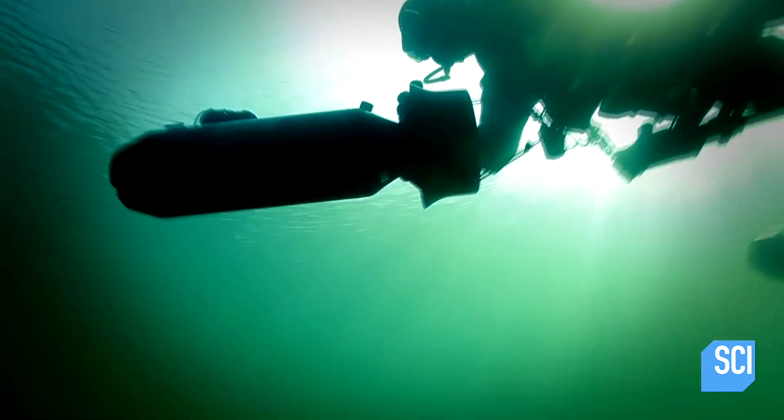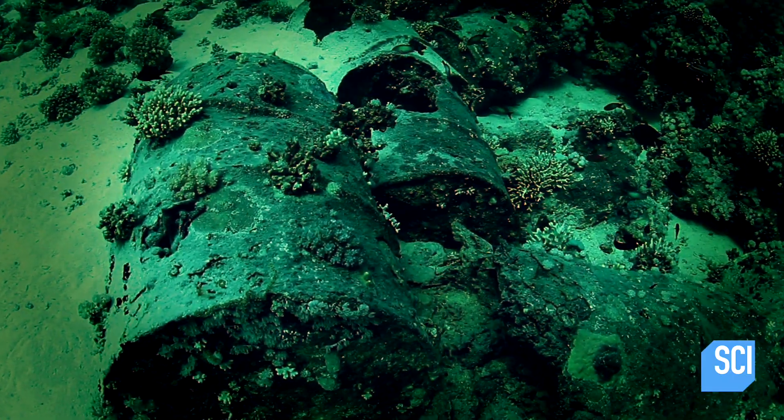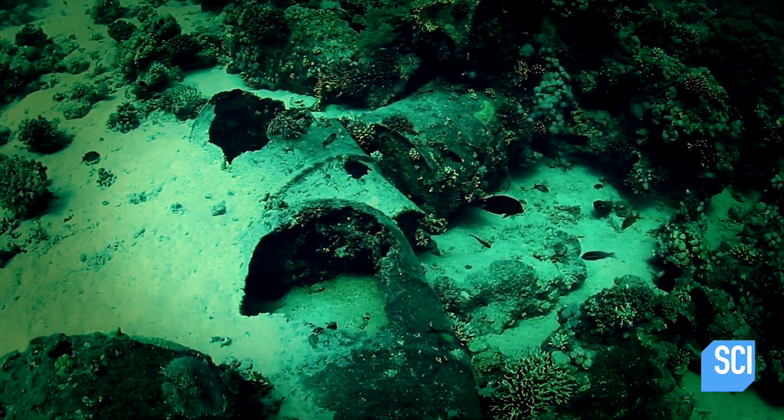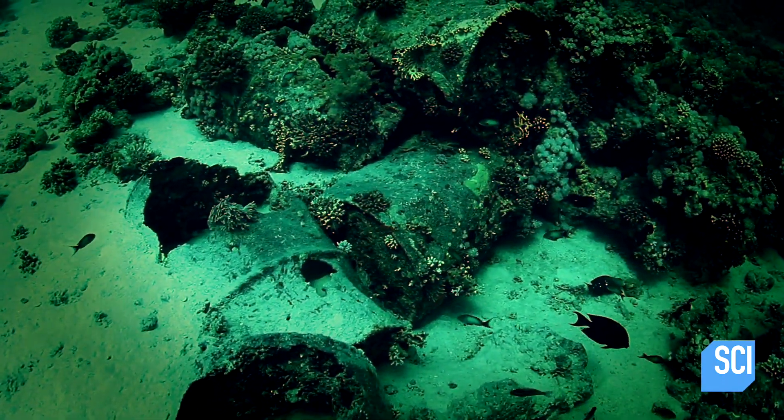A team of specialized divers recently discovers traces of mustard gas on the seabed. Now scientists are examining the sunken Nazi stockpile to check for wider contamination. It really would be an environmental catastrophe.